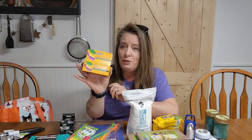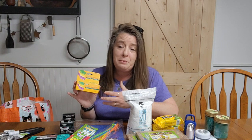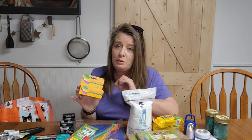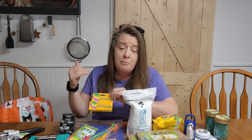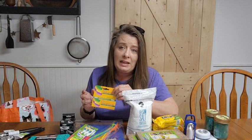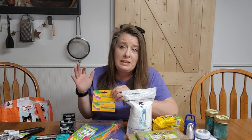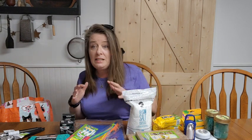Then some triple antibiotic ointment. You definitely want to make sure you have plenty — scrapes, cuts, stuff like that. You want to make sure they're clean and not getting infected, especially in long-term emergencies. It may be difficult or impossible to get to a doctor if you get infected, so having these things on hand to help make sure wounds are getting healed and cleaned is perfect. We like to keep lots of first aid stuff.